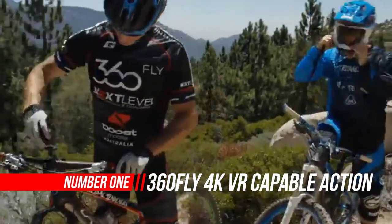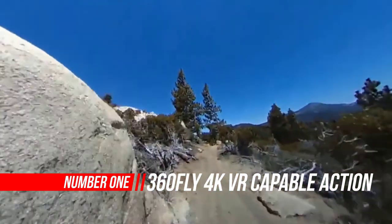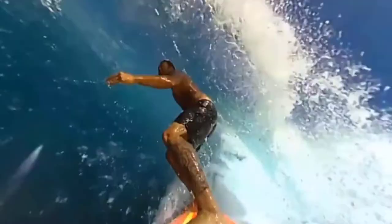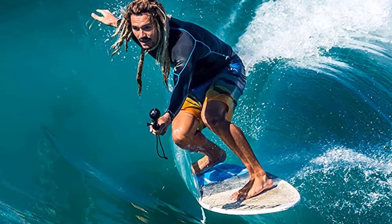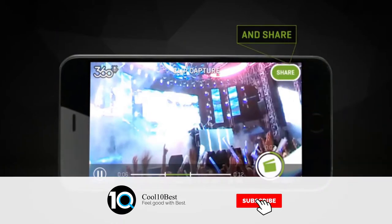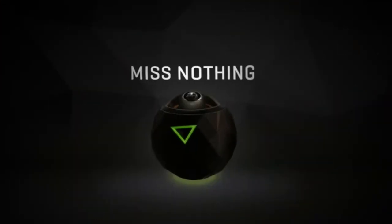Number 1: 360-Fly 4K VR Capable Action Video Camera. The innovative 360-Fly mobile app turns your smartphone into your camera's viewfinder, controller, and editing suite, and lets you share your 360-degree video, 360-degree stills and PAV video directly from your iPhone or Android smartphone to social media, including Facebook and YouTube. Compatible with most iPhones, iPads, and Android devices, the 360-Fly 4K video camera delivers everything you need to capture your entire surroundings in immersive 360.